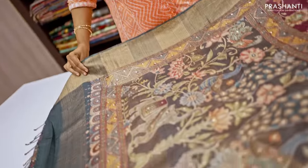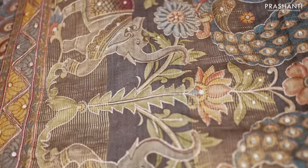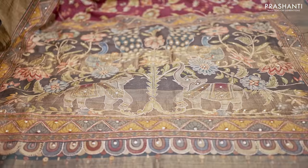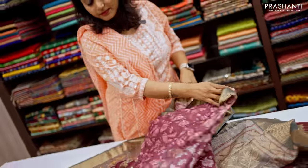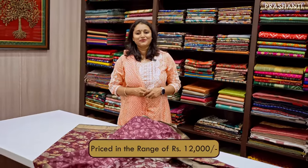This has got very pretty and classy elephant and peacock prints along the pallu with beautiful sequin and embroidered pattern that highlights the pallu. And this has got a very pretty printed blouse in deep wine colour, priced in the range of ₹12,000.